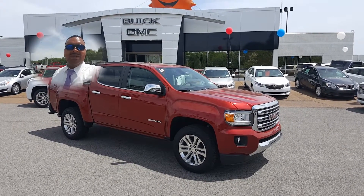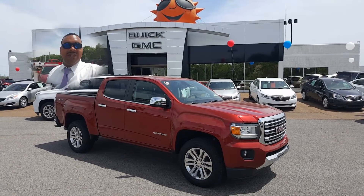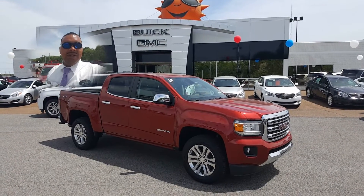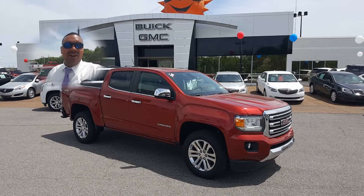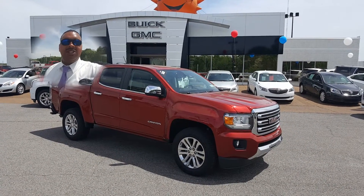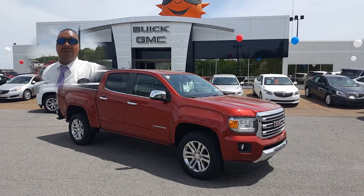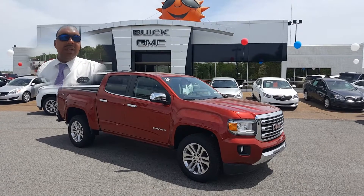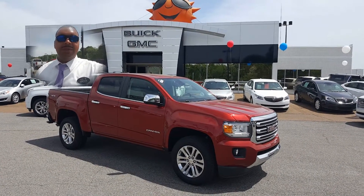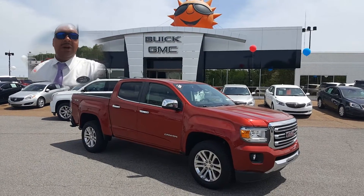Hey, Chris Rodney Tate here with Sunrise Buick GMC on Covington Pike. I just wanted to shoot this quick video thanking you for being interested in the 2016 all-new GMC Canyon. Great midsize truck, best in its class in every category, great fuel economy, completely redesigned. It took two years for them to come up with the concept and it has just been knocking it out of the park since.